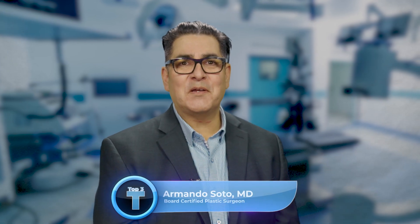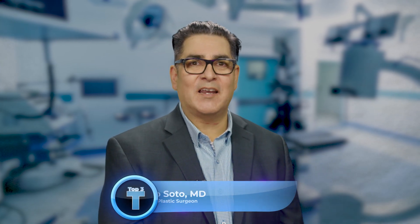Hello everybody, this is Dr. Armando Soto. I'm here to give you my top three tips on how to prepare for your plastic surgery procedure.